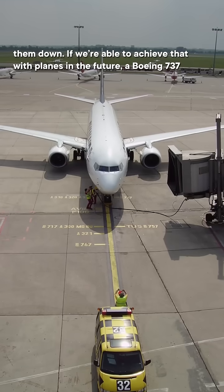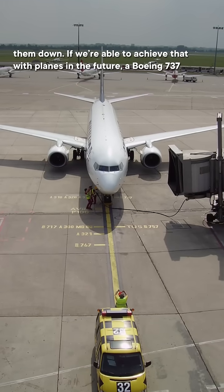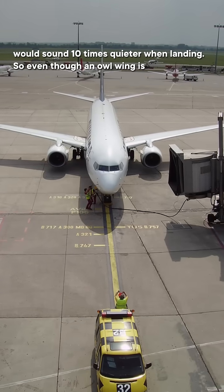If we're able to achieve that with planes in the future, a Boeing 737 would sound 10 times quieter when landing.